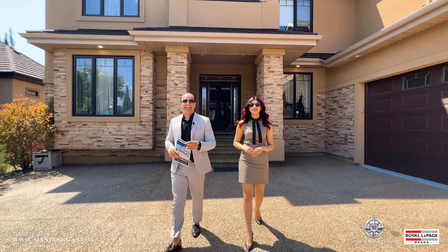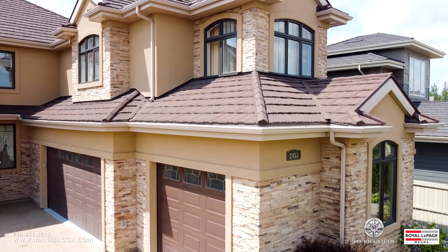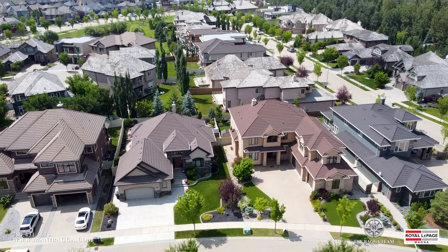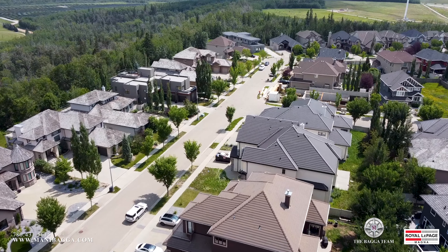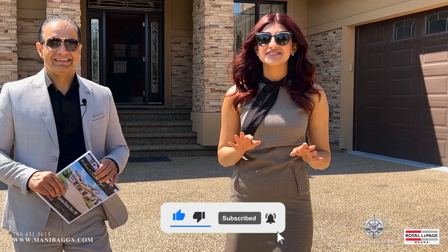Welcome to the spectacular community of Cameron Heights. Today we're going to be taking a tour of 2453 Cameron Ravine Drive. Cameron Heights is one of our most exclusive neighbourhoods here in Edmonton. It offers all luxury estates, beautiful properties ranging from bungalows to two storeys, three storeys even, and the best part about it is you are walking steps away from the river.